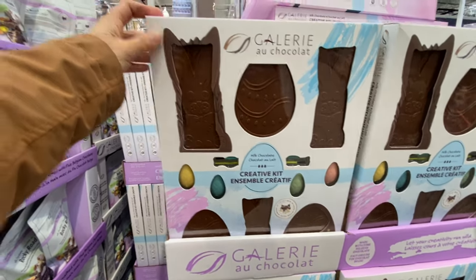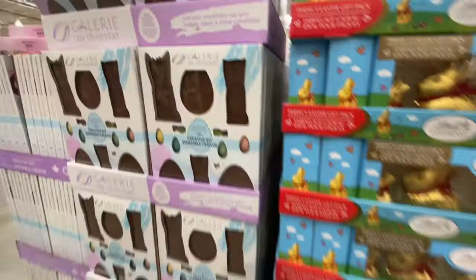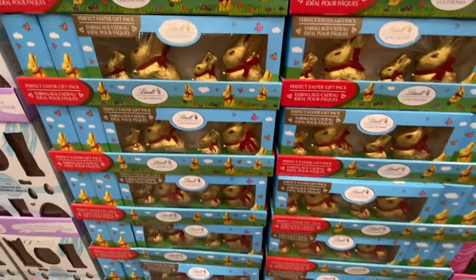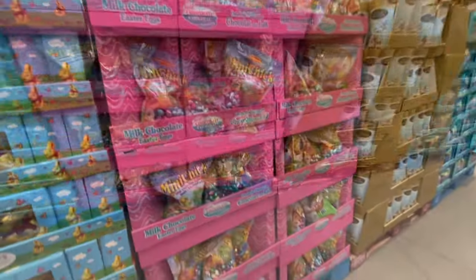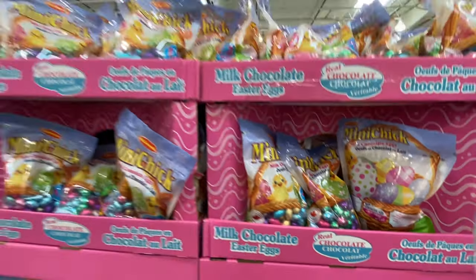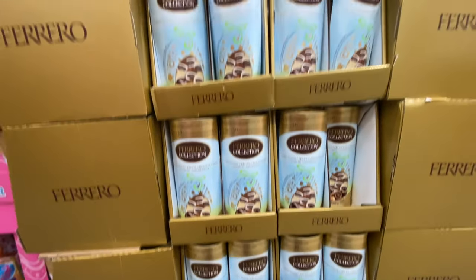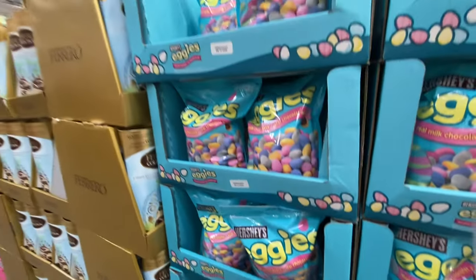Easter items are already out — there's a milk chocolate creative kit for $14.99. Lindt gold bunnies are $18.99, and there are mini chocolate eggs. The Ferrero ones are $16.79 and you get 50 in a pack. Hershey's are $13.99.